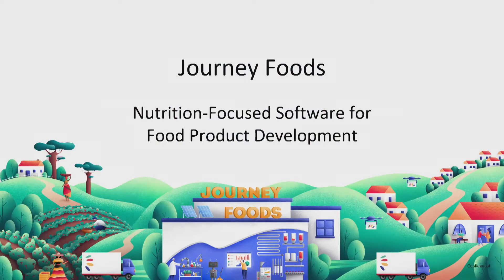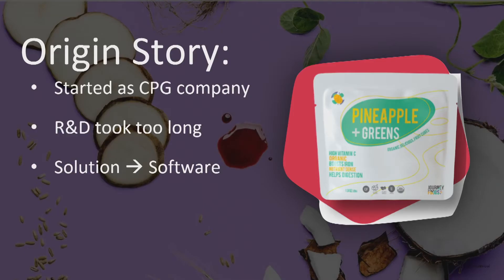We at Journey Foods want to be superheroes by making it easier to create a nutrient-dense packaged food product. So I thought it was most appropriate to start with our superhero origin story.